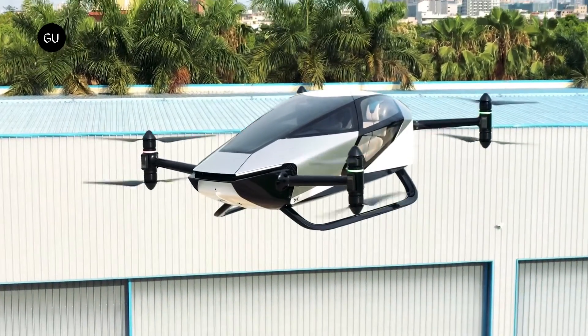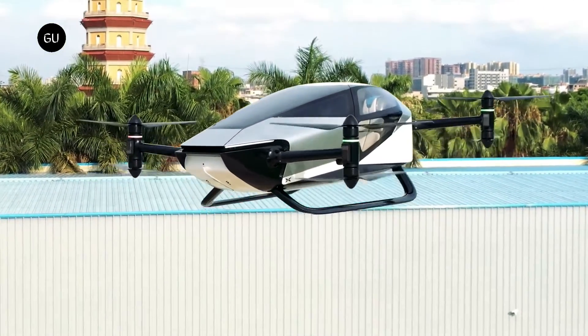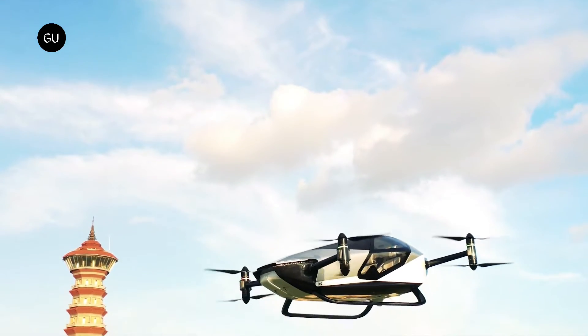Being totally electric, the X2 does not produce carbon dioxide emissions during flight, and this will help reduce pollution in our cities.